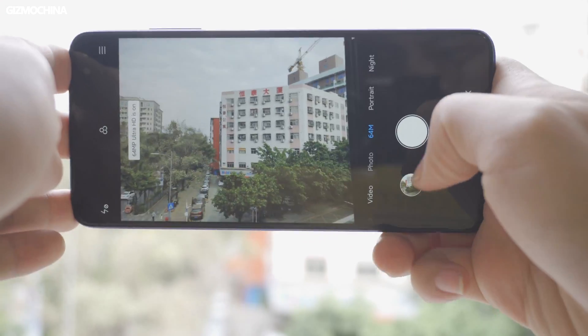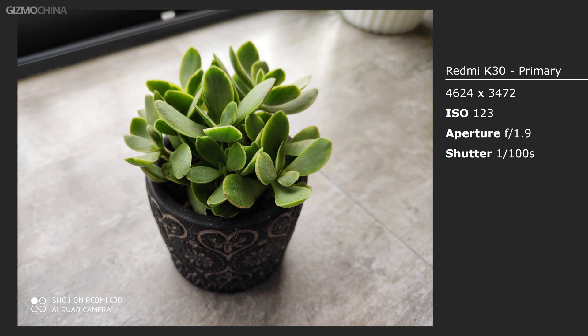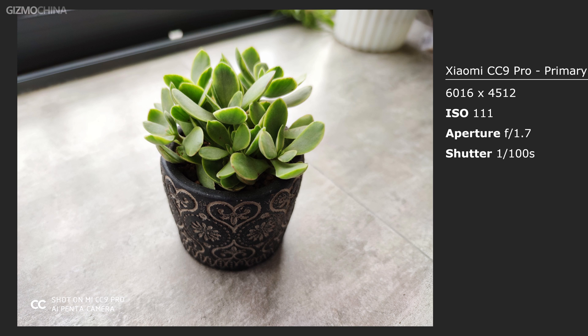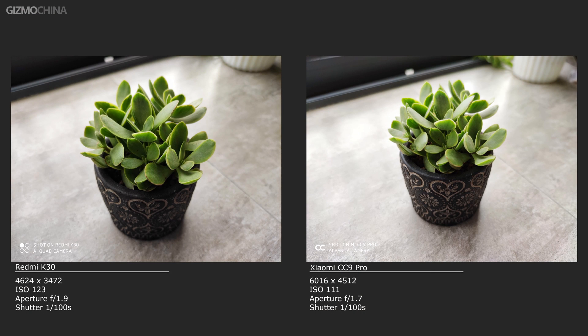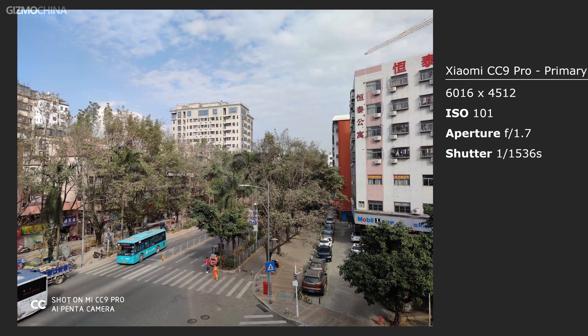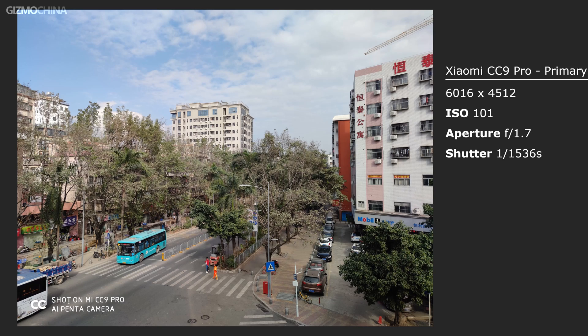Let's talk about the photos shot by their primary cameras. From the samples, we found that the Redmi K30 has pretty true color reproduction. Though it got a bit blurred from noise reduction, the 64 megapixel IMX686 still provides great resolution and reserves rich detail. The samples from the CC9 Pro reached a pure image with a cooler color representation and relatively higher saturation. If we turn the auto HDR on both models, samples shot by the CC9 Pro look more emotional.